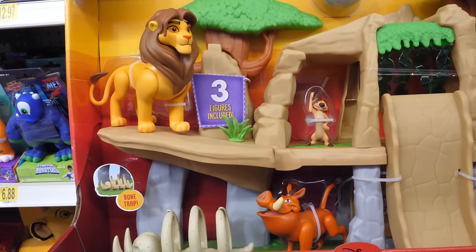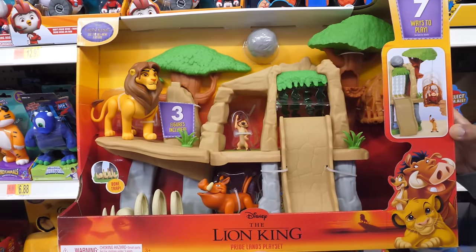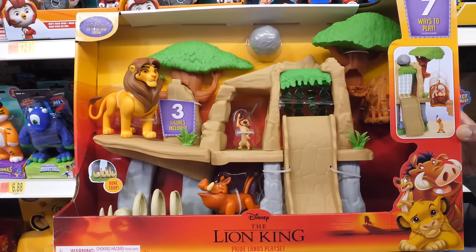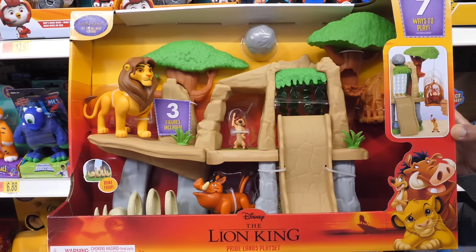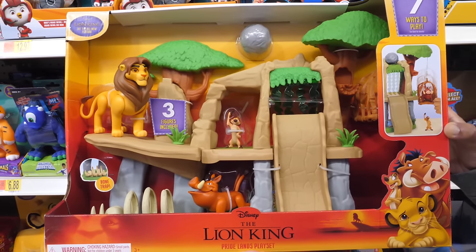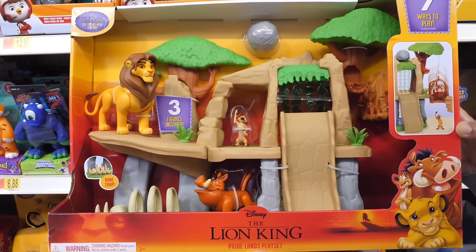Bring the action of the movie to life with the inspiring Disney Lion King Pride Lands playset, which allows kids to recreate the action from the film. It comes with Simba, Timon, and Pumbaa figures, and it's jam-packed with cool play features like a collapsing rock ledge, boulder launcher, vine lift, and more.